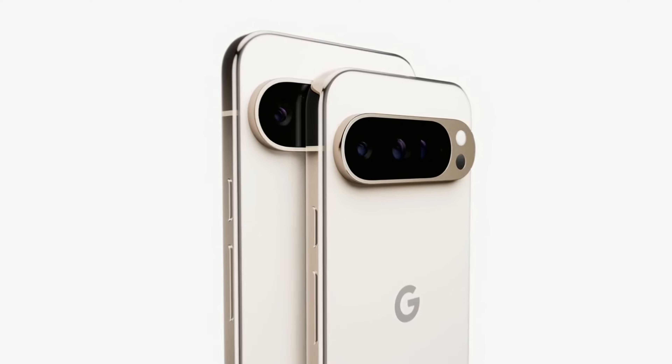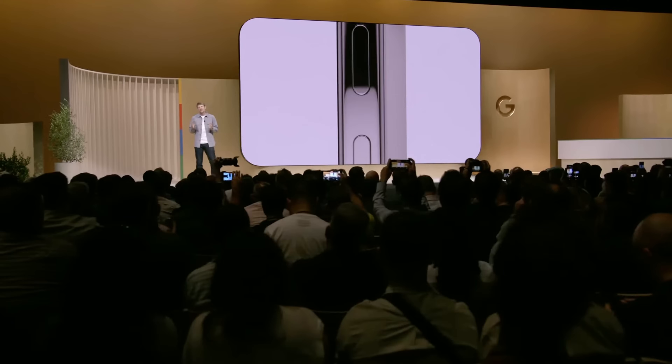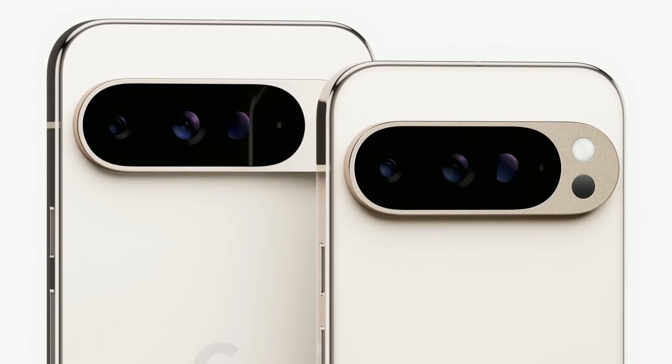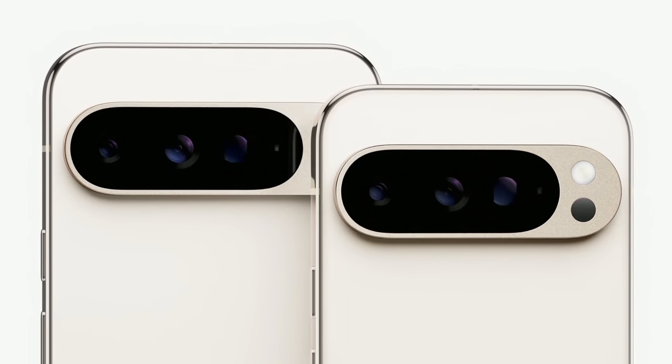So for the first time, you can choose between Pixel 9 Pro and Pixel 9 Pro XL without compromises. They have the same incredible display, sleek design, premium craftsmanship, processing power, and the same Pro Pixel camera.